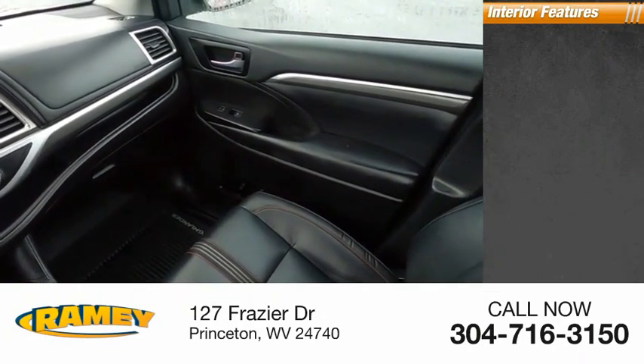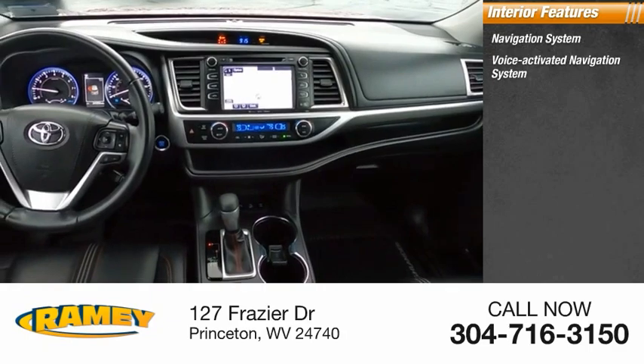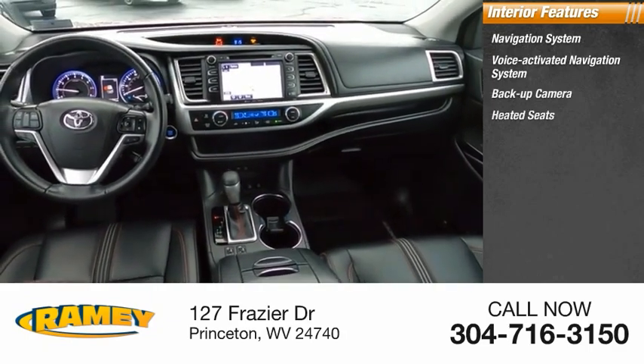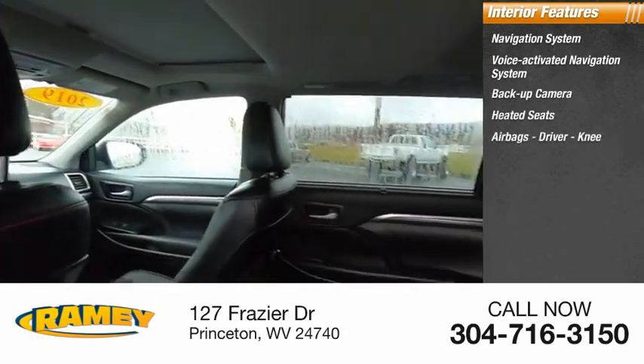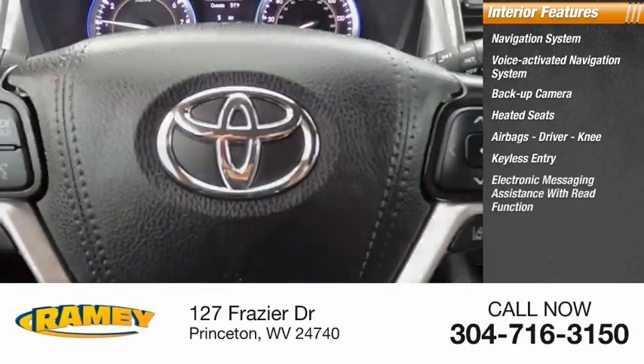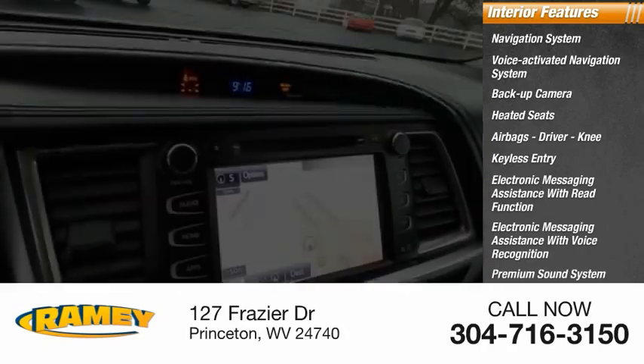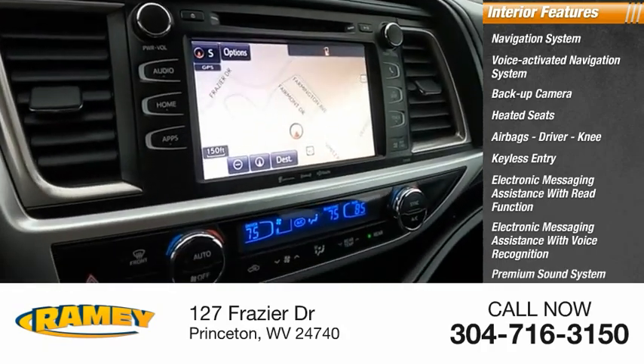Inside you'll find a navigation system, voice-activated navigation system, backup camera, heated seats, airbags, driver and knee, keyless entry, electronic messaging assistance with read function and voice recognition, premium sound system, and steering wheel audio controls.